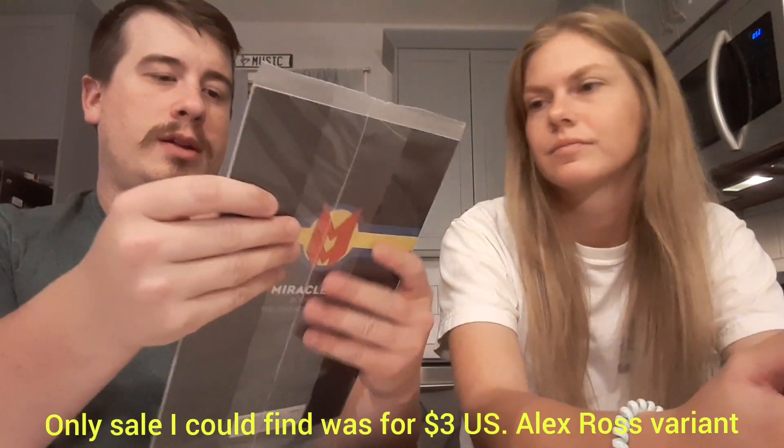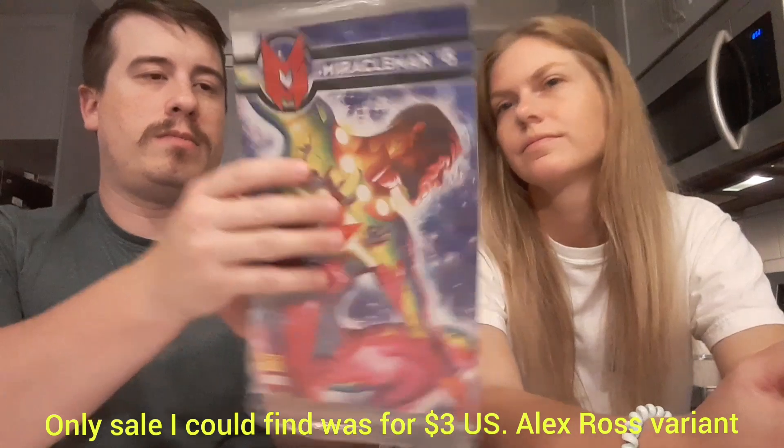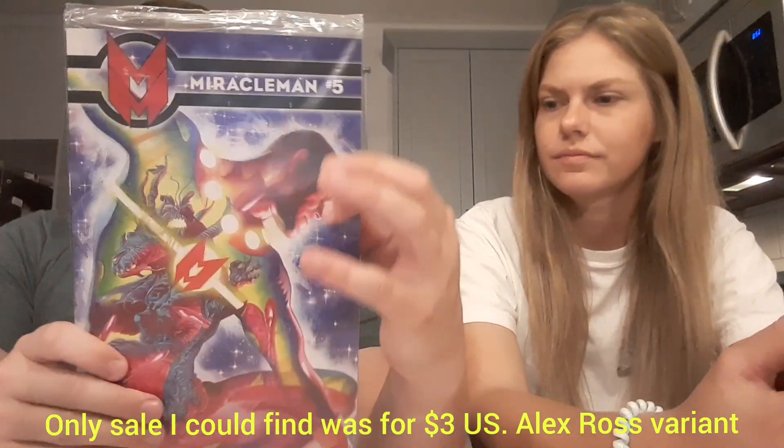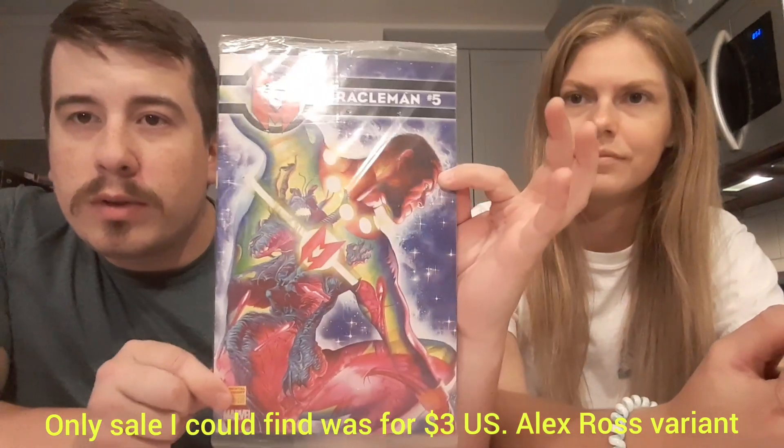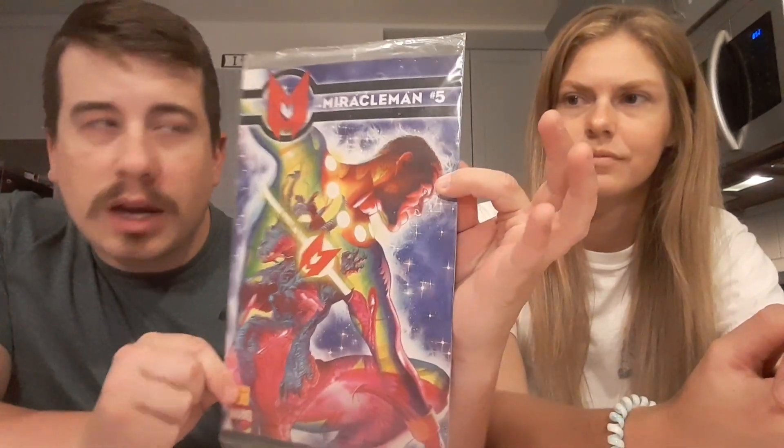Next up we have Miracle Man number five, book two — Red King Syndrome. This one doesn't have a board or anything — it's pre-sealed in a bag. I don't know if there's anything significant about it, but it's pretty. Very cool, very nice.